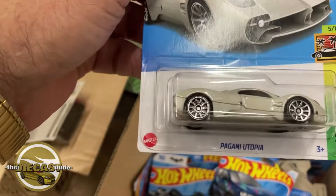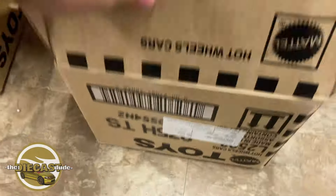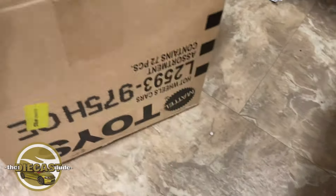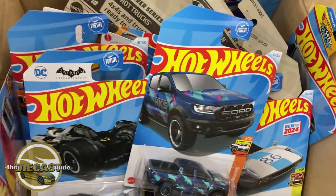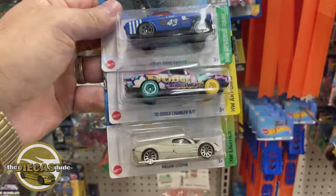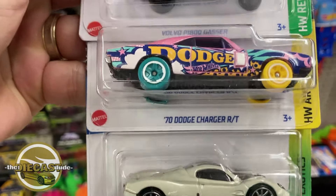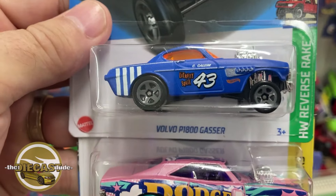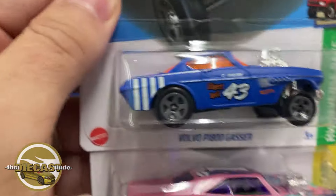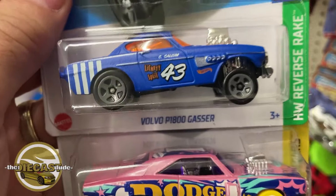Oh, I don't have this one yet! Oh yeah, I've got to get this. Oh wait — this is an L case, what's that doing in here? Why is there an L case in there? Interesting. Alright, I'm going to look through this stuff real quick. If I see anything, I'll show you. Alright, I found three die-casts that I did not have: the Bugatti Utopia, the '70 Dodge Charger R/T, and the Volvo P1800 Gasser dud out of H case. I want to pick that up.